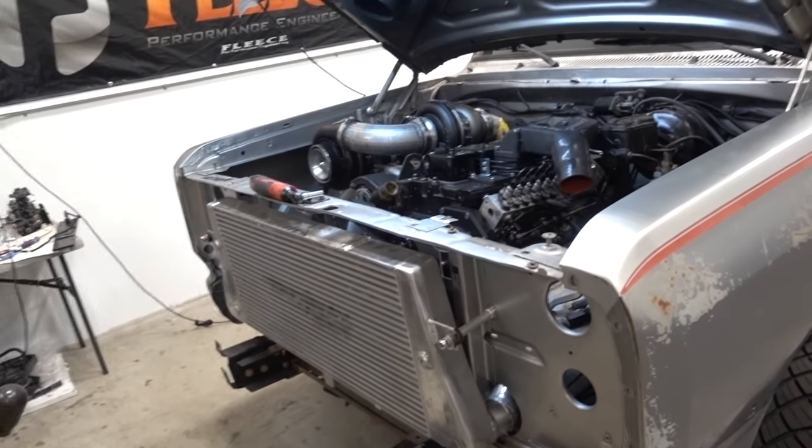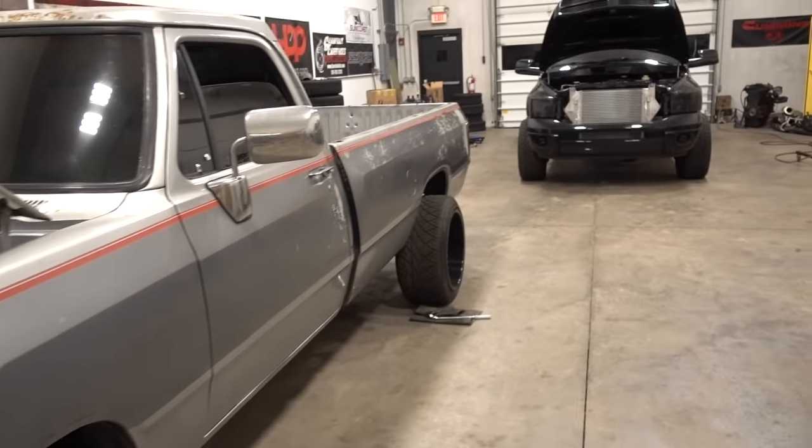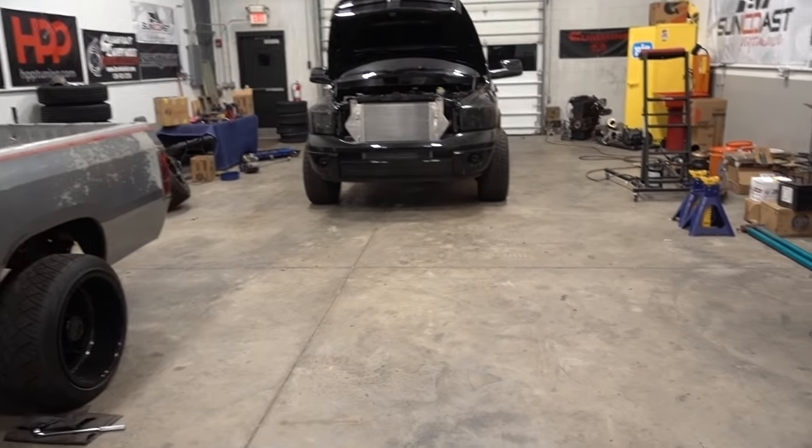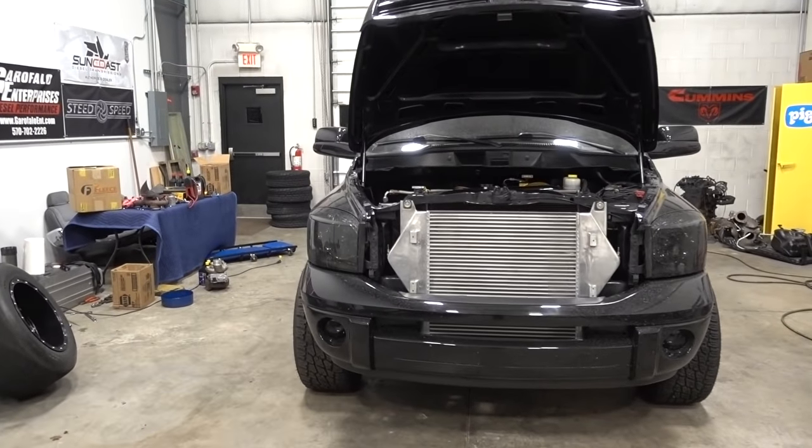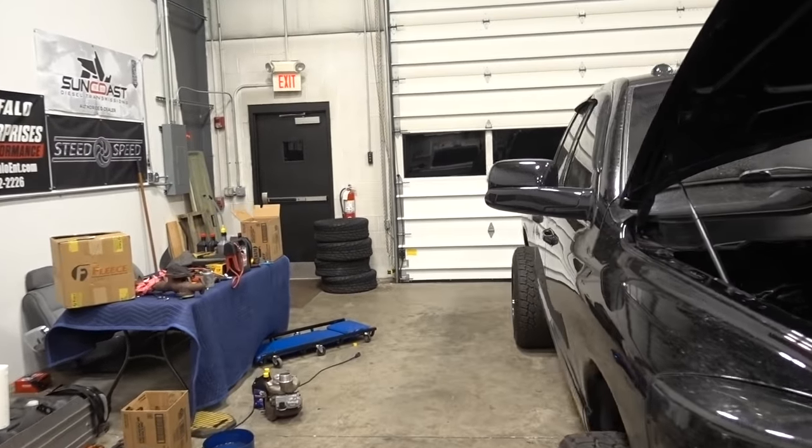That's where the day is starting. We're going to go ahead and get the 05 started up, pull it up here so Ryan can pull in the supercar he's working on. We'll say hello to him — he should be here any minute.